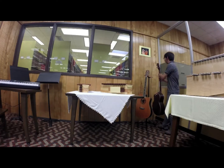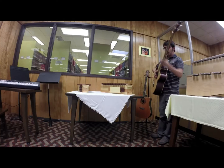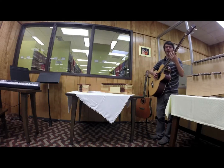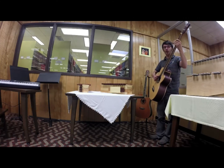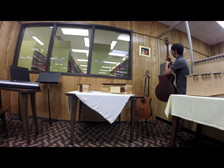Over here we have our bass guitars. I think these are both Lunas, which is a pretty good brand. These work by vibrating the strings and creating resonance within the big concave cavity of the bass guitar itself, and this is kind of working with the drums in most of the music that you hear.